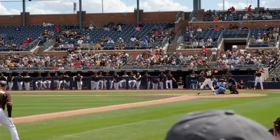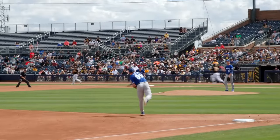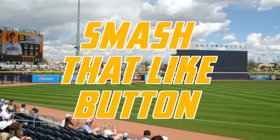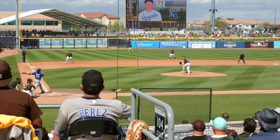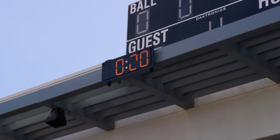Fernando Tatis Jr. is here. The newest thing added to baseball this year is the pitch clock — you can see it back there.